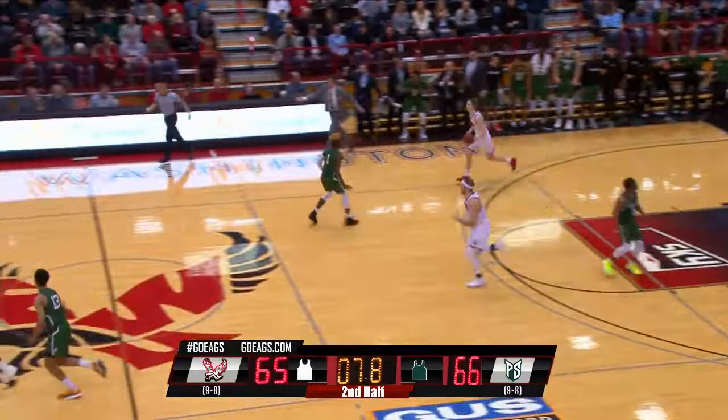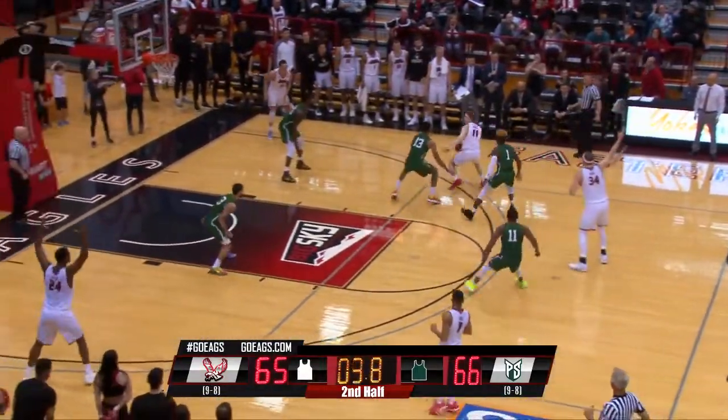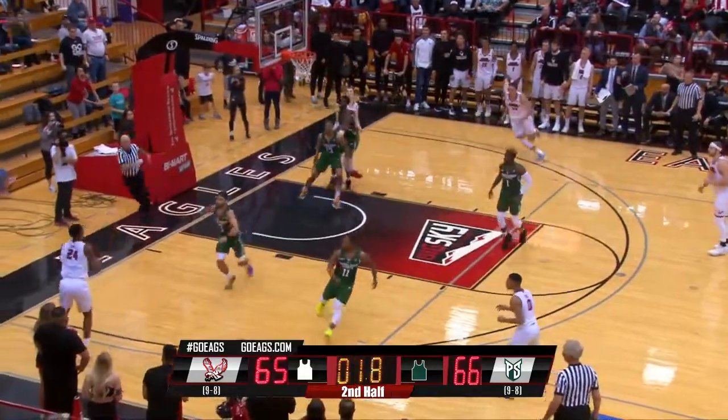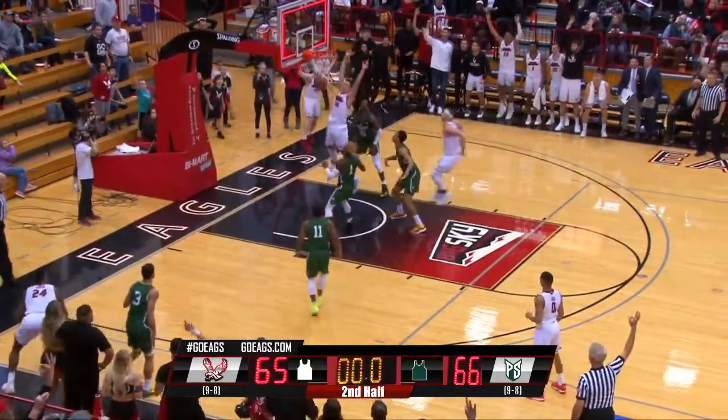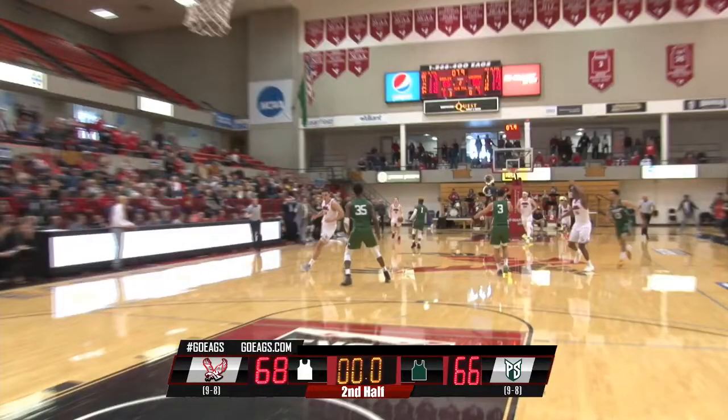Strickland buries it with nine and six-tenths seconds remaining. Strickland's fourth three-pointer of the game. Portland State up 66-65. Eastern with five seconds. Jack Perry drives the right side. Skips it across to Aitken. Three ball for the win, left corner. Ring it up. Kim Aitken Jr. with the three-pointer for the game winner.